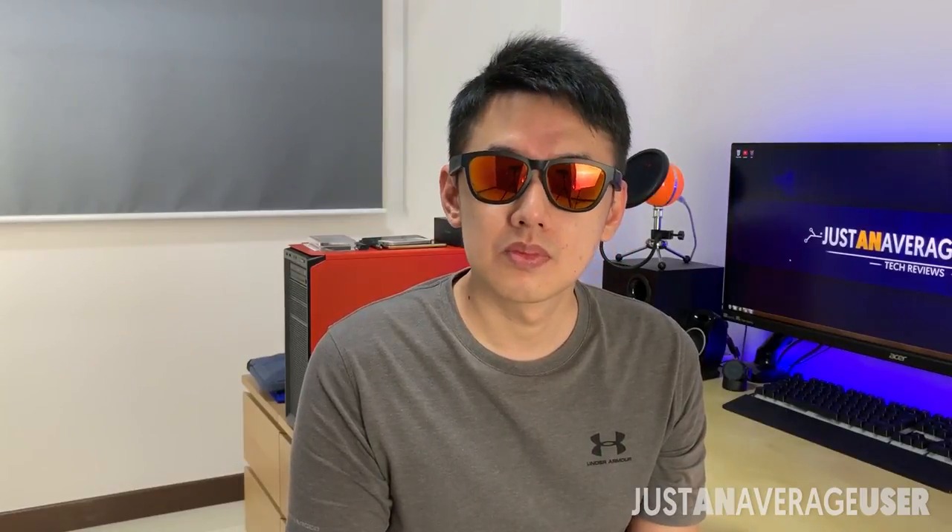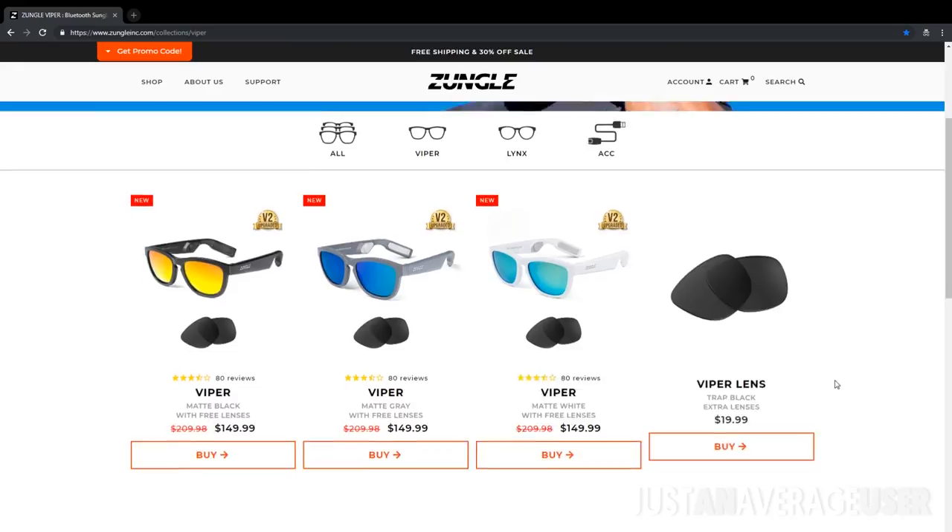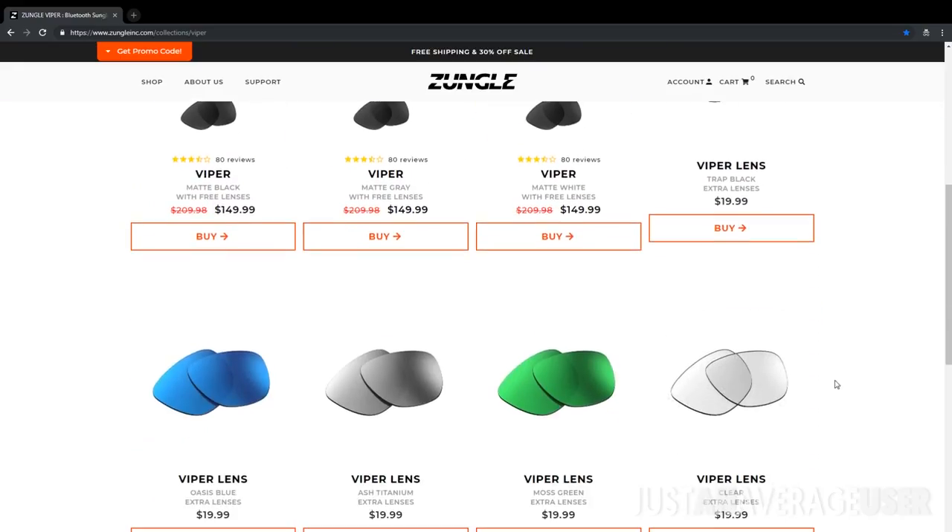The sunglasses look really funky with the yellow polarized lenses. Initially I was a little worried about how it's going to look on me, but actually I think it looks pretty good. There are more colours to choose from, even for the lenses.